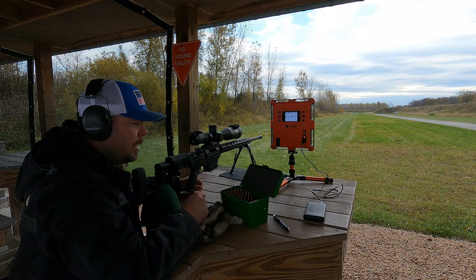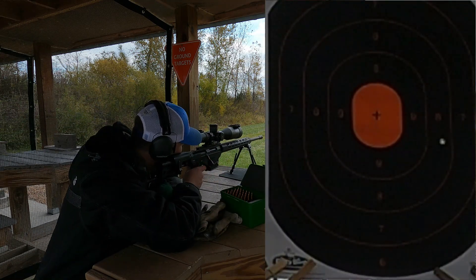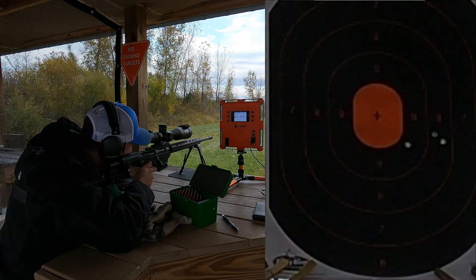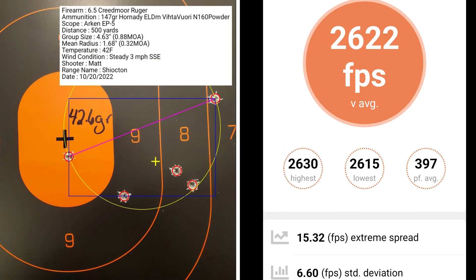This 5-shot group is with 42.6 grains of powder. I had a group size of 4.63 inches, which equates to 0.88 MOA and a mean radius of 0.32. My average muzzle velocity was 2,622 fps with an extreme spread of 15.32 and a standard deviation of 6.60.